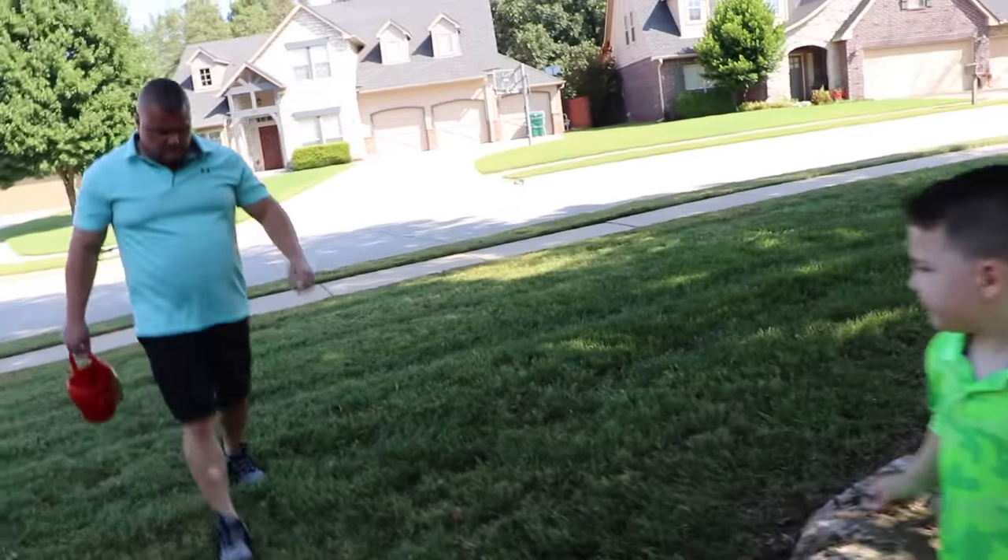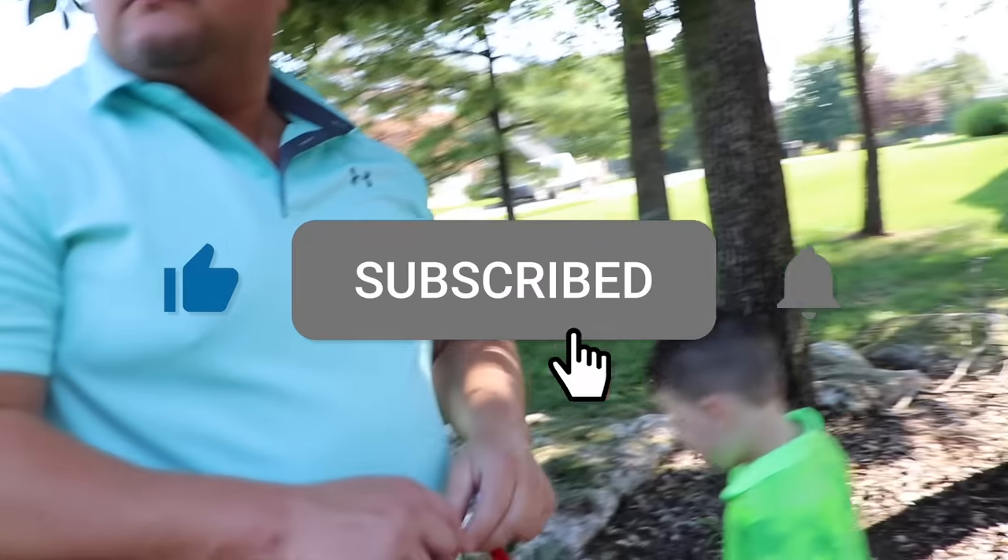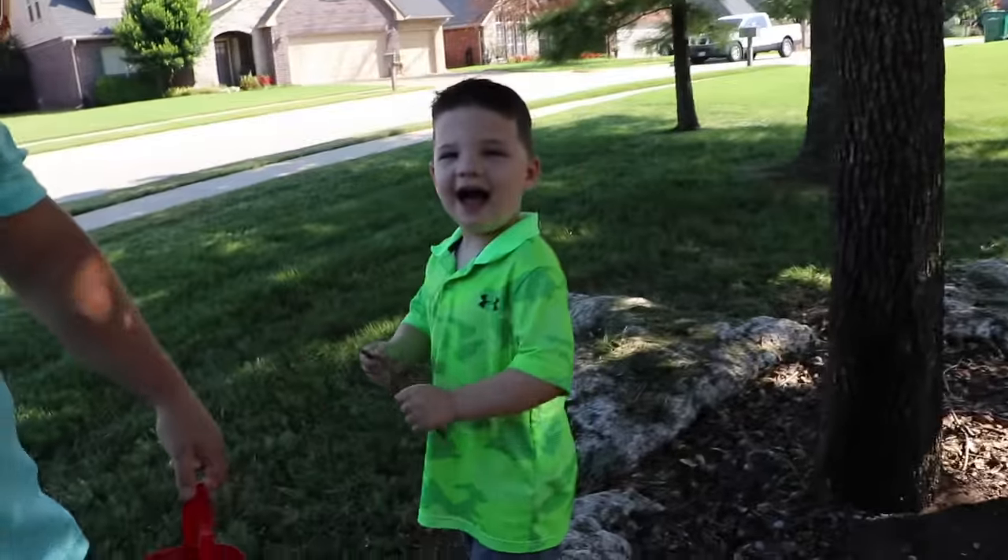All right, so I think that's all the bugs we're going to find for today. If you guys want to see more bug videos, make sure to give this video a like and comment down below. Bye!